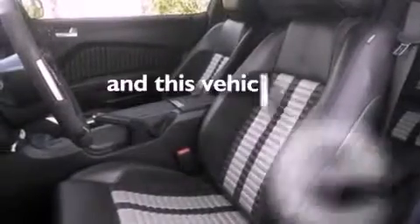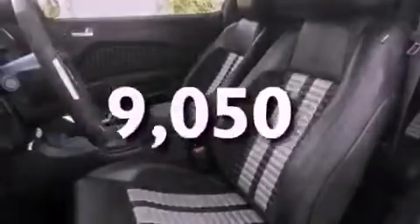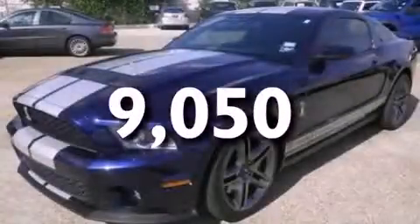This vehicle has fewer than 10,000 miles on the odometer. Contact us today to arrange your test drive.